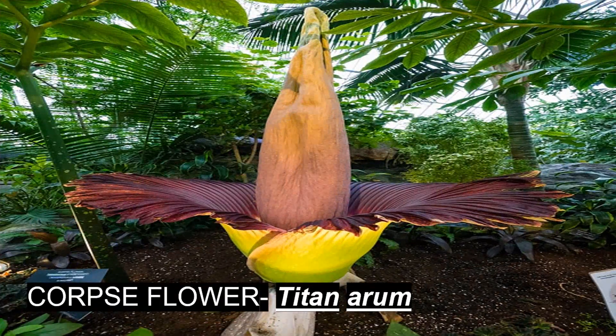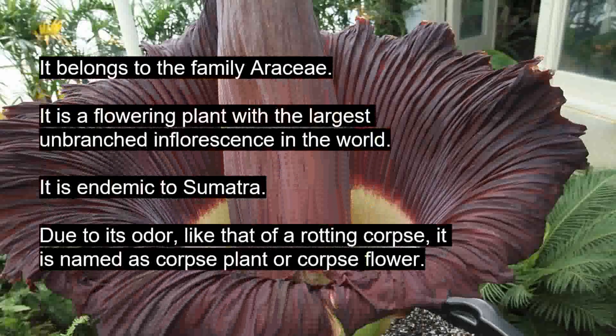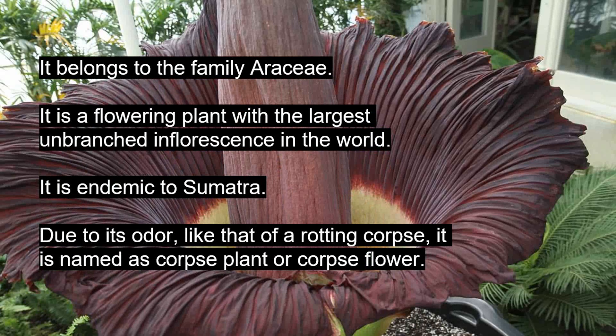The last plant we are going to see is the corpse flower. Its botanical name is Amorphophallus titanum. It belongs to the family Araceae. It is a flowering plant with the largest unbranched inflorescence in the world. It is endemic to Sumatra. Due to its odor like that of a rotting corpse, it is named the corpse plant or corpse flower.